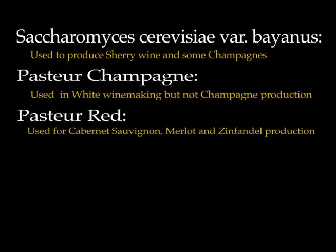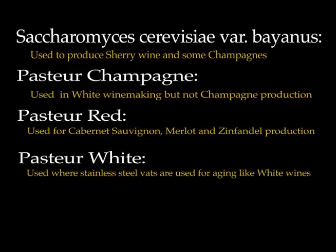Another yeast is Pasteur red, and it's used in the making of Cabernet Sauvignon, Merlot and Zinfandel wines and other wines that have very full bodies. Pasteur white is usually the yeast used for stainless steel vats, and that limits it somewhat to many of the white wines.